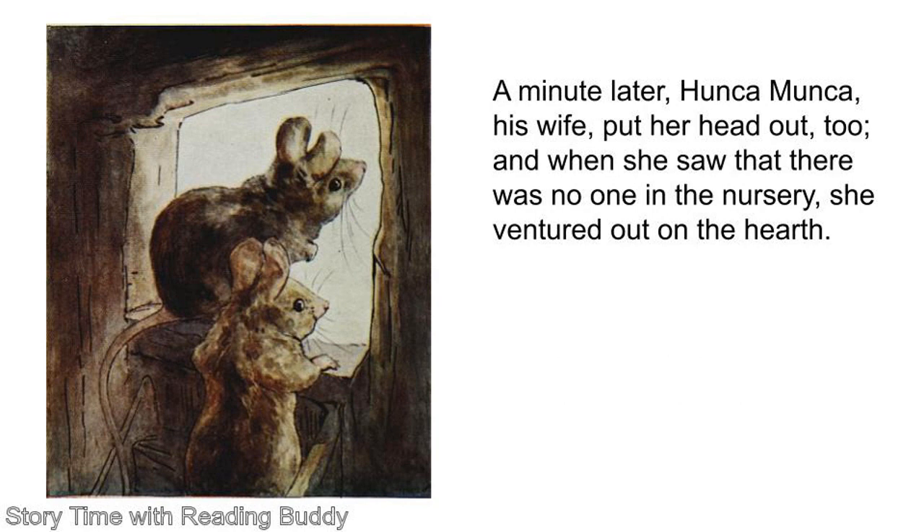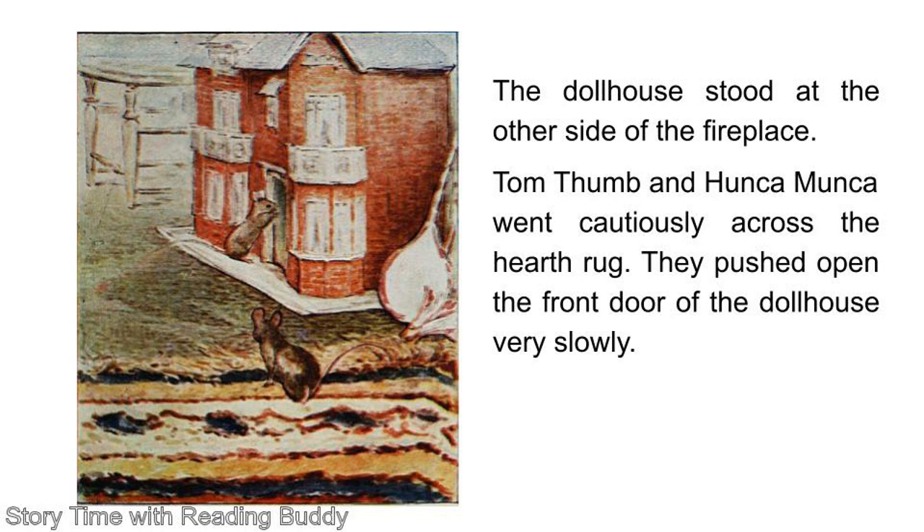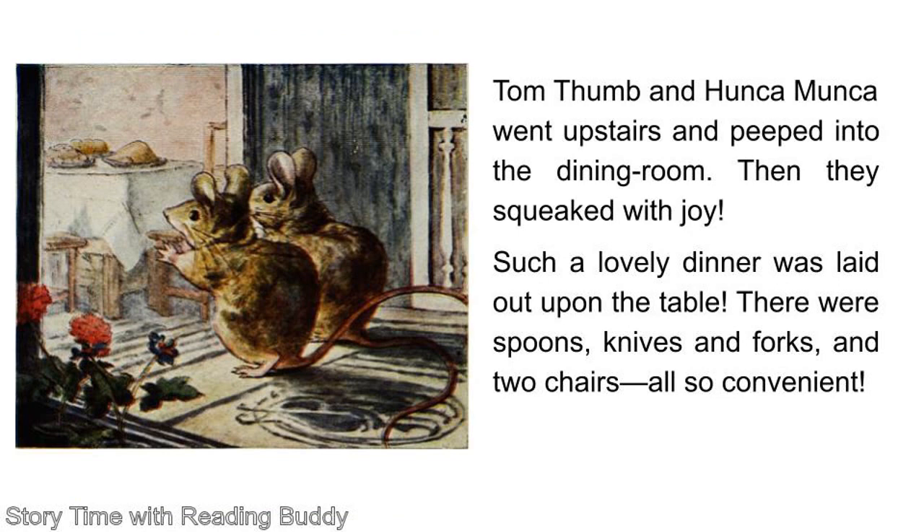Tom Thumb was a mouse. A minute later, Hanka Manka, his wife, put her head out too. And when she saw that there was no one in the nursery, she ventured out on the hearth. The dollhouse stood at the other side of the fireplace. Tom Thumb and Hanka Manka went cautiously across the hearth rug. They pushed open the front door of the dollhouse very slowly.